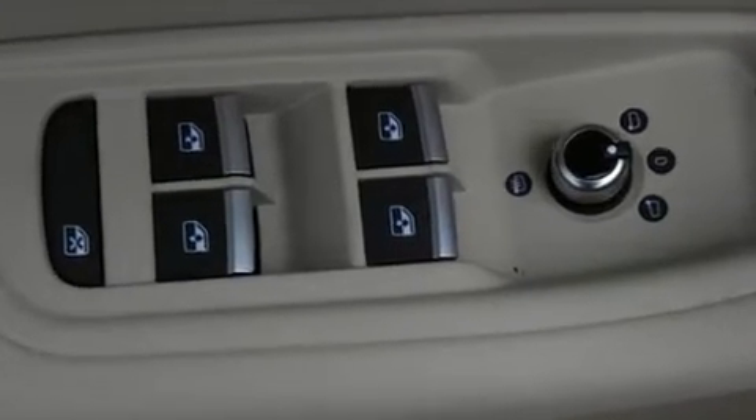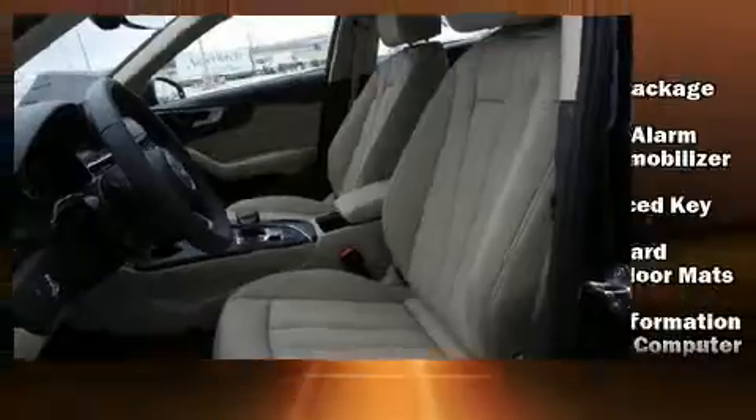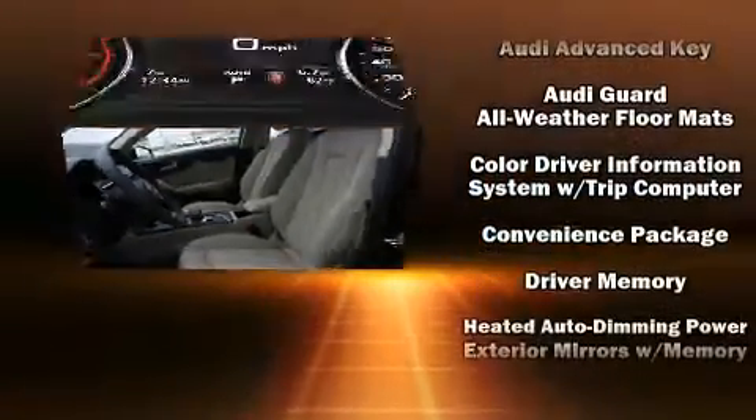Audio features include a CD player with MP3 capability and ten speakers, providing excellent sound throughout the cabin.